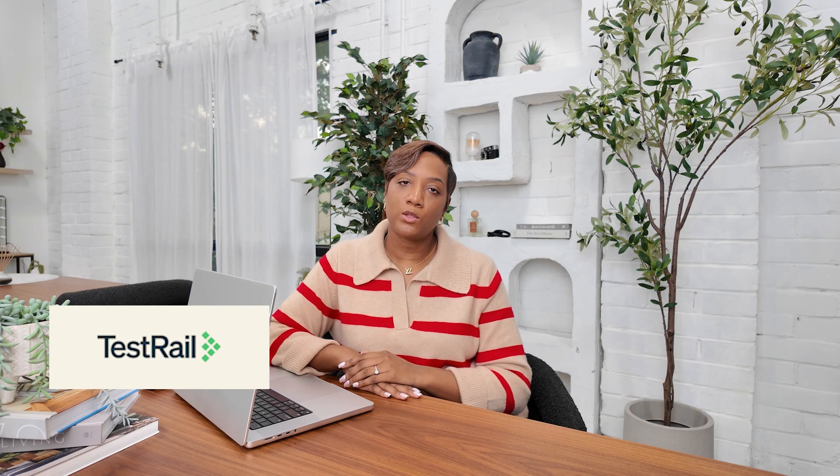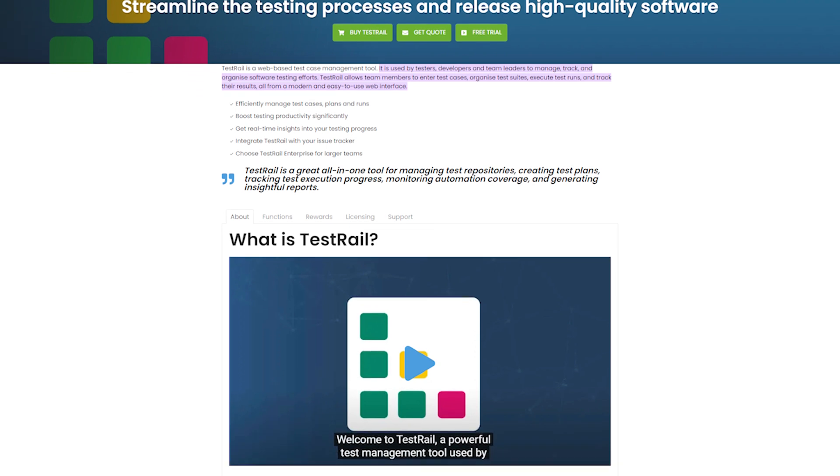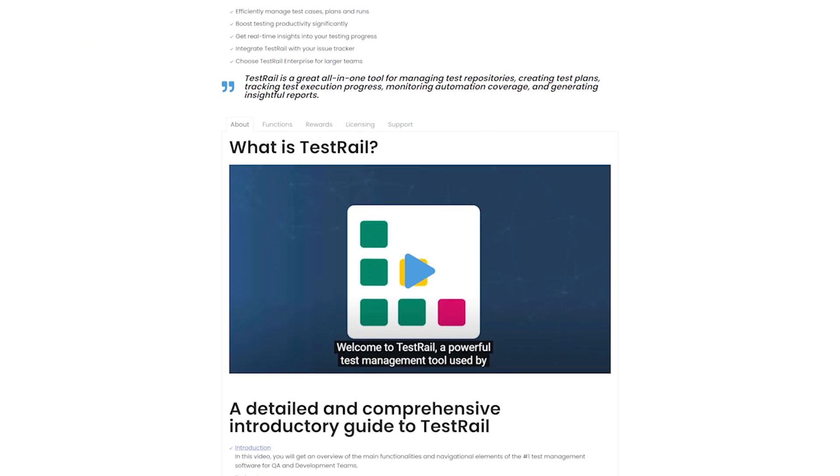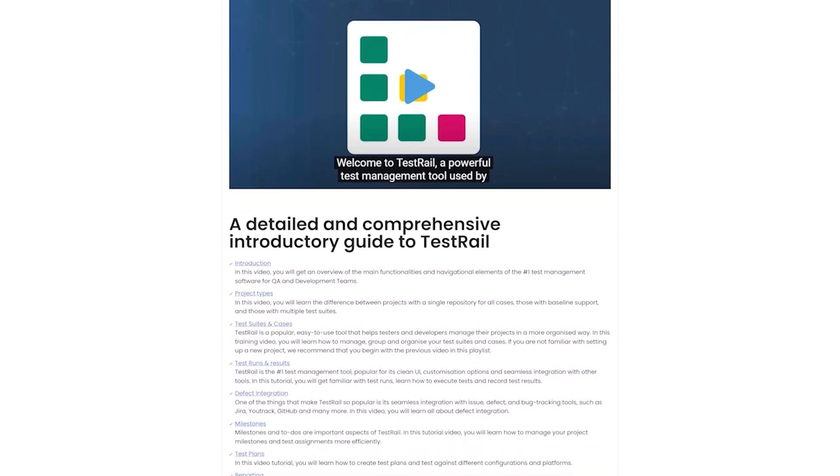Understanding how to navigate and manage tasks within JIRA is essential for QA engineers to stay organized and collaborate with development teams. Next: TestRail. TestRail is a test case management tool that allows QA engineers to create, organize, and manage test cases efficiently. Learning how to use TestRail will help you document test plans, execute tests, and track results effectively.